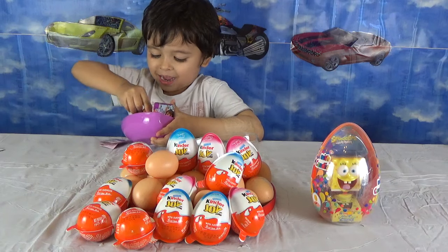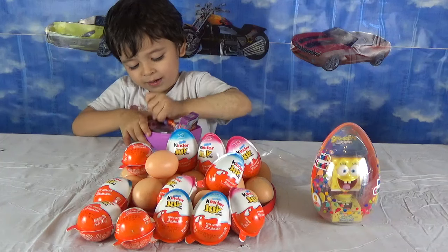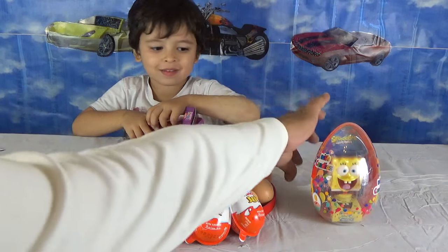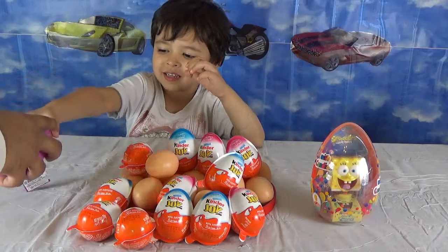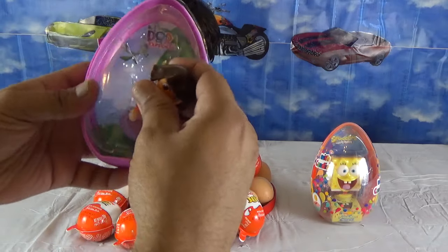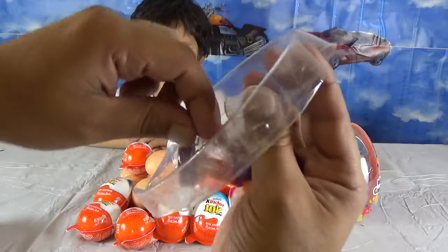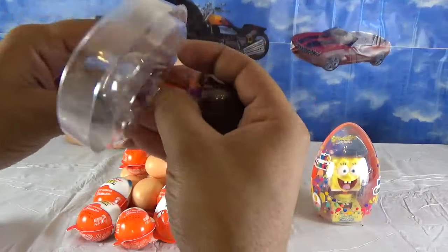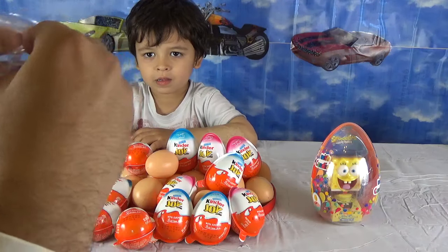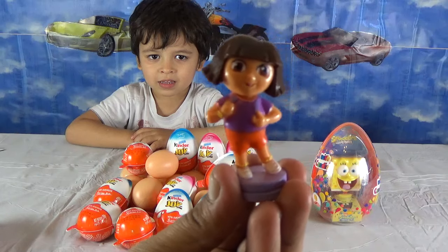How does it look? Take her out. It's not coming out. We have here — it's actually tied up, Isa. That is why. Here it has been tied up at the back. I will open it for you. Here we have Dora the adventurer.